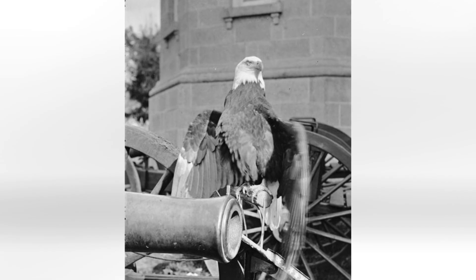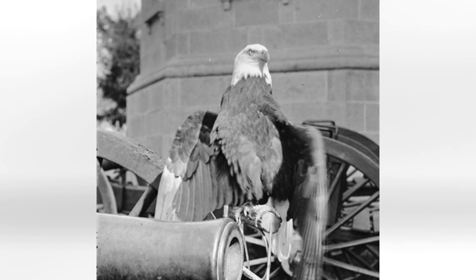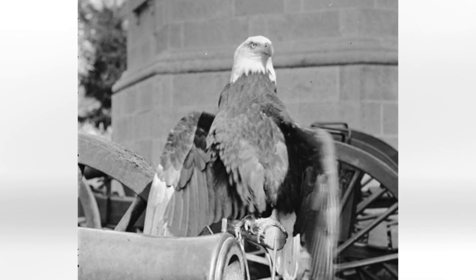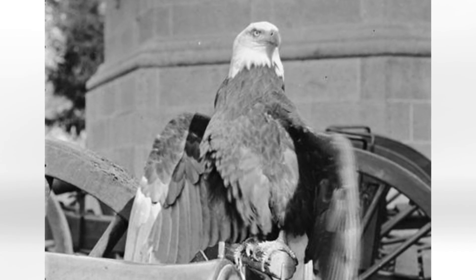Old Abe would perch on the unit's cannon during many Civil War battles. During one such battle, seeing Old Abe atop his perch during the Battle of Corinth, Mississippi, Confederate General Sterling Price remarked, 'That bird must be captured or killed, at all hazards.'